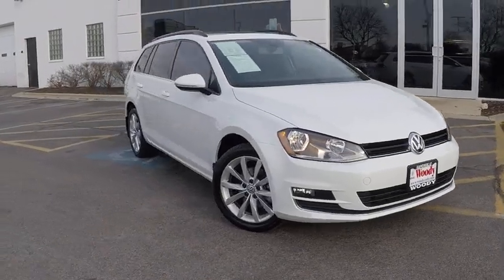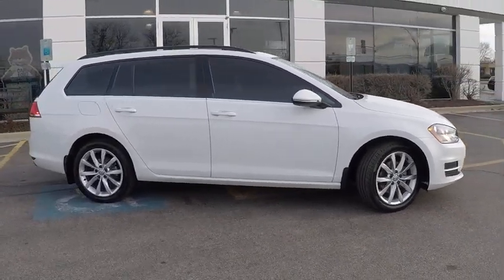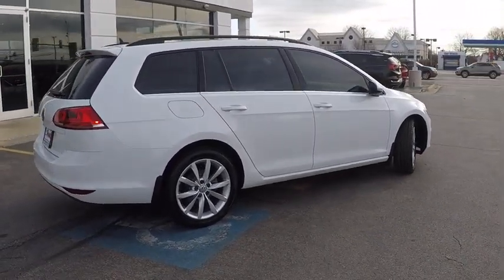The 2016 Golf. It's the original fun-to-drive hatchback. Drive one today — priced below $25,000. This vehicle has less than 20,000 miles. Here are some of this vehicle's great options.